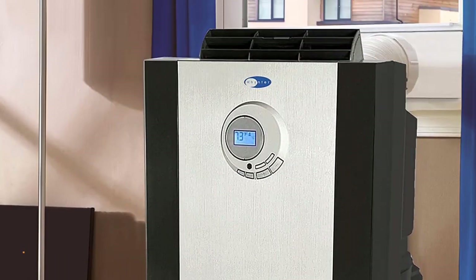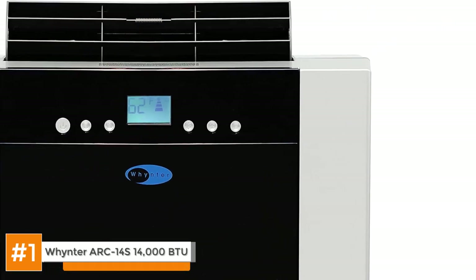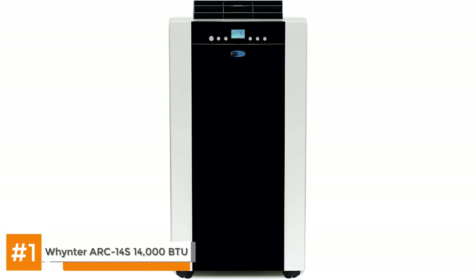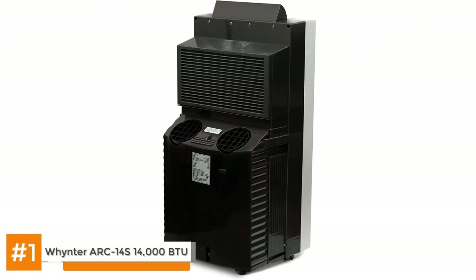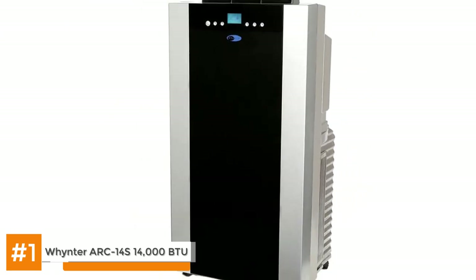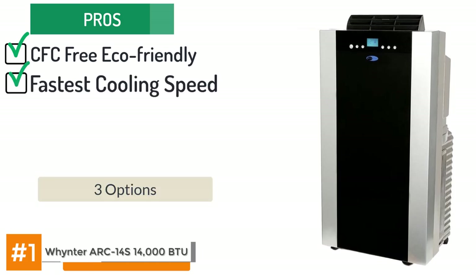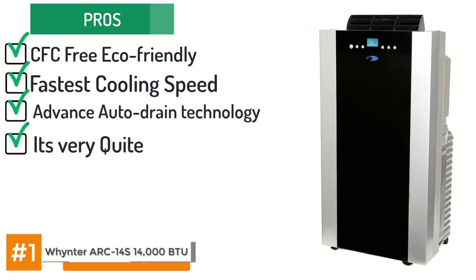Coming to the best overall, the Winter Arc 14S 14,000 BTU. Buyers have reported they couldn't have been happier with their purchase. The unit runs perfectly and cools the room in almost no time. Users who live in humid areas particularly loved it since it blows out all the condensation with no water accumulating internally. It's also noise-free which is a great advantage. Amongst its many pros: it's a CFC-free eco-friendly green product, it was awarded for cooling a room faster than other portable ACs, and it offers three options including fan, air conditioner, and dehumidifier. It features advanced auto drain technology to produce cool air from moisture, it's very quiet, easy to install, and the compressor has a three-year warranty.